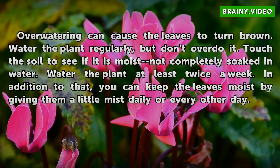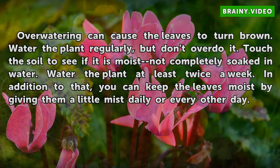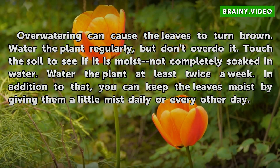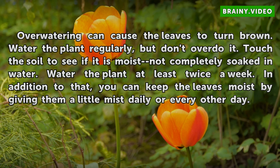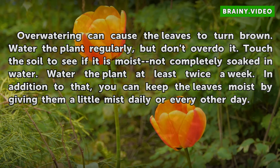Watering: Overwatering can cause the leaves to turn brown. Water the plant regularly, but don't overdo it. Touch the soil to see if it is moist, not completely soaked in water. Water the plant at least twice a week. In addition to that, you can keep the leaves moist by giving them a little mist daily or every other day.